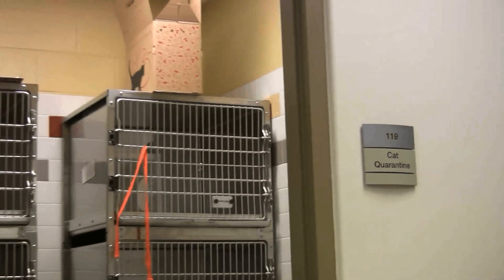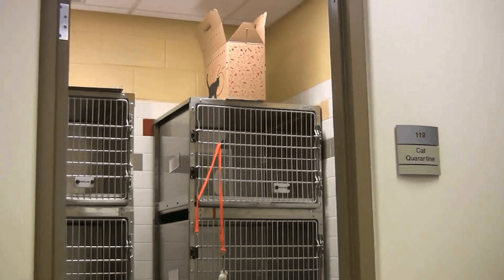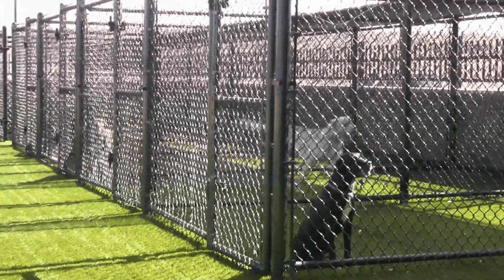We have a quarantine facility, a sick room facility, and then a holding facility for strays where the animals are held for three to four days to give the owner an opportunity to reclaim their pet.